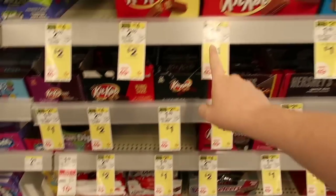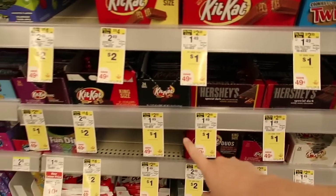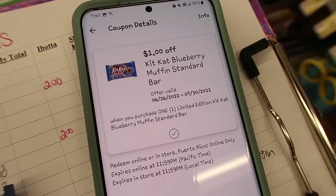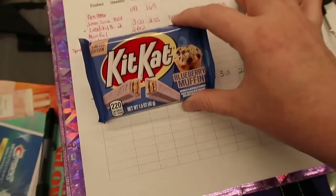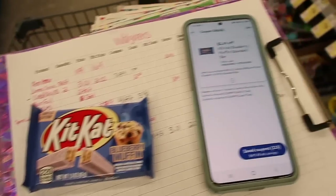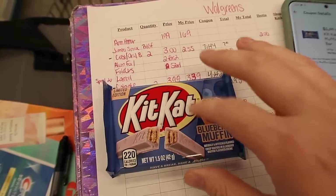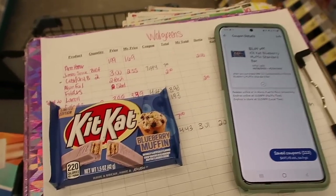There are Kit-Kat bars on sale for $1 up by the registers. I currently have a $1 off blueberry muffin Kit-Kat digital coupon, so we're going to get this. It hopefully comes off. I'm excited to do a taste test — I've been eyeing this up at Walmart. So let's buy it and do a taste test.